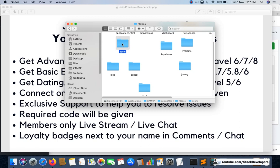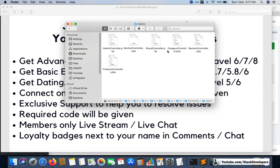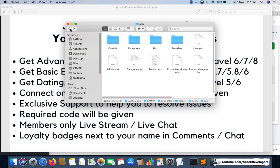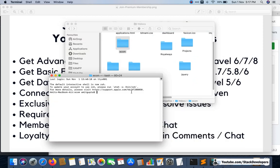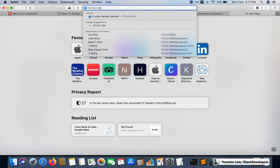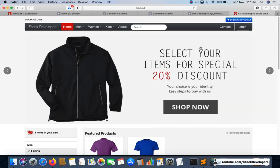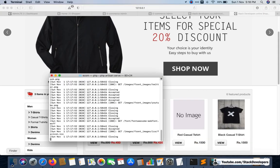This is the code of the advanced e-commerce series — all models and controllers are included. You can see the admin controller, front controller, and all files. I will run it offline to show you that you get the same website running locally as well.